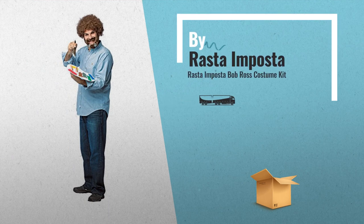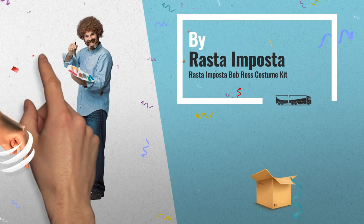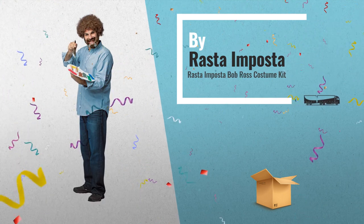Number 2. Bring back the classic TV instructional artist to life. Kit includes Bob Ross Wig, Beard, Paint Palette and Brush by Rastu Impostor.